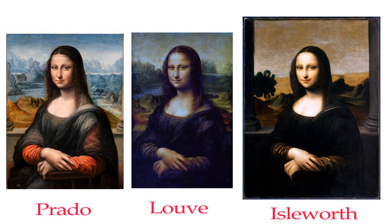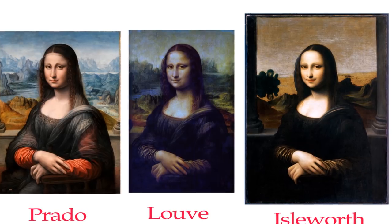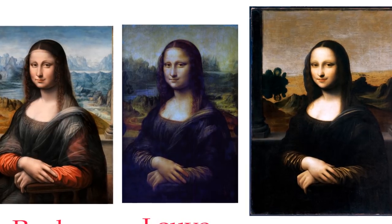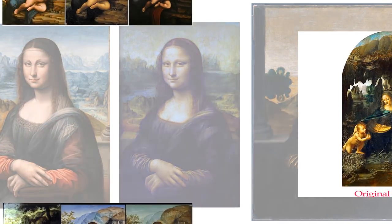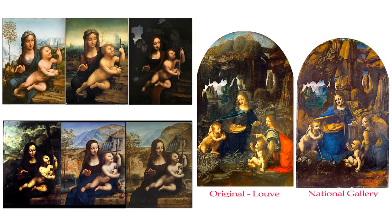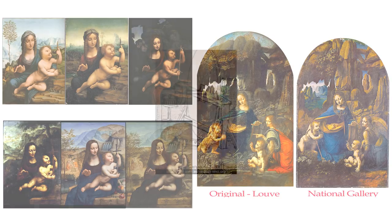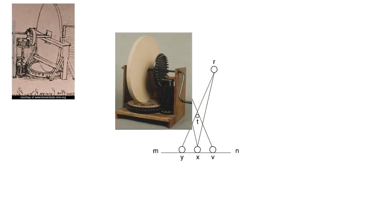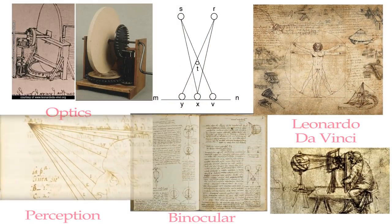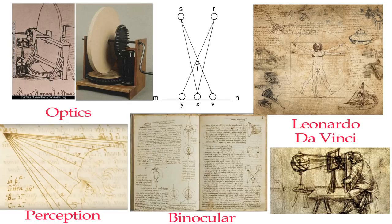We now have three paintings with some scientific backing and support by some historians that they were possibly made in the same time period, in the Leonardo school, and maybe by Leonardo himself. Scholars and historians also agree upon evidence that Leonardo made versions of other great works, like the Madonna of the Yarnwinder and the Virgin of the Rocks. Furthermore, we find Leonardo had a fascination with perception and left in his notes many studies on the eye. A little search on the internet with keywords — Leonardo da Vinci, optics, binocular, perception — will show that this was a major focus throughout his life.